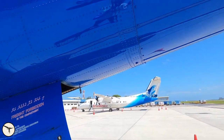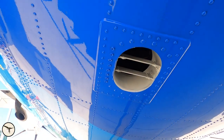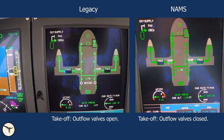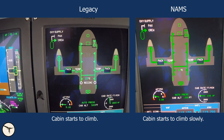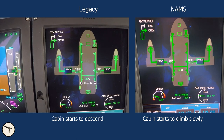The operation of the system is also improved. With the old legacy system, the outflow valves are fully open when the aircraft takes off, so the cabin starts to climb with the aircraft. When passing 3,500 feet above airport elevation, the outflow valves start to close and the cabin altitude starts to descend back to the airport elevation. With the new NAMS system, the outflow valve closes after the engines have been started, and the cabin maintains airport elevation for a short time before starting to climb slowly.